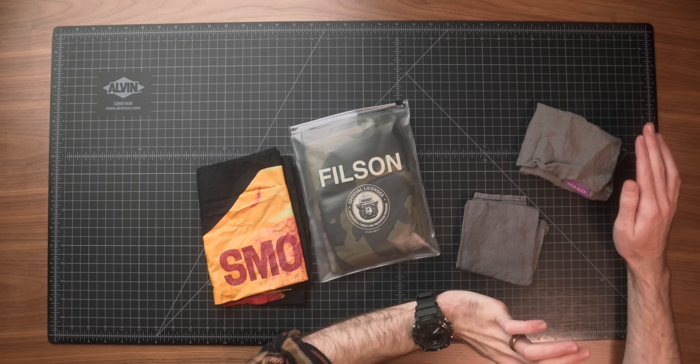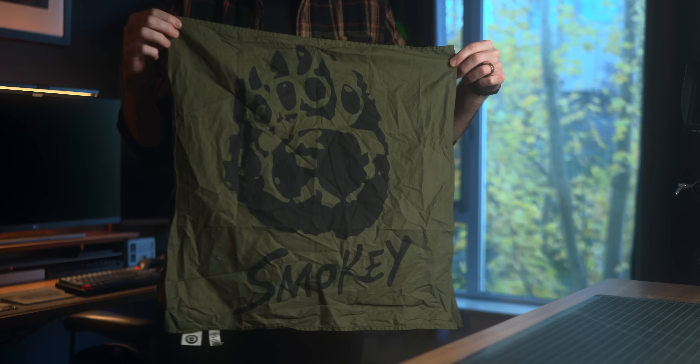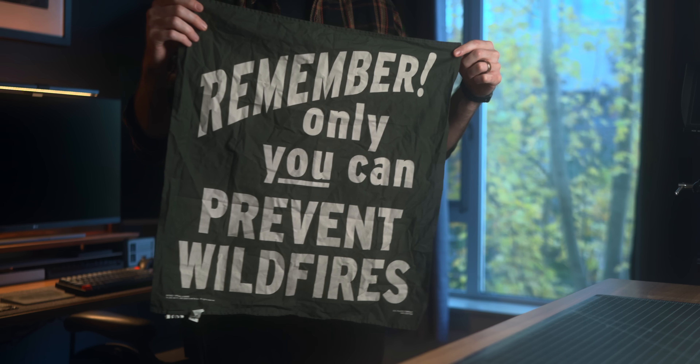In my opinion an EDC is not complete without some sort of handkerchief or bandana. Once you start carrying a handkerchief you really can't go back — 10 years in and I cannot leave the house without one. Whether you have allergies, want to wipe something down, carry something, or clean something off, the possibilities are absolutely endless. First of two options: still on the Smokey the Bear nostalgia train, these are Smokey the Bear handkerchiefs from Filson. They're 22 by 22 inches — quite large — and come in a three-pack with three different Smokey the Bear designs. Great for camping, backpacking, and hiking.